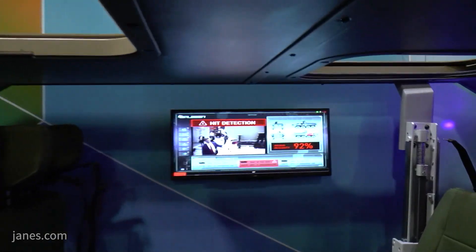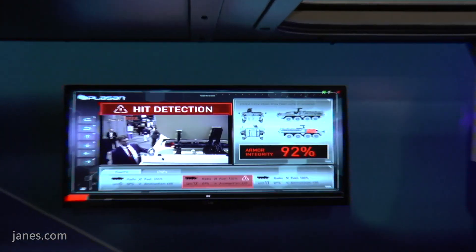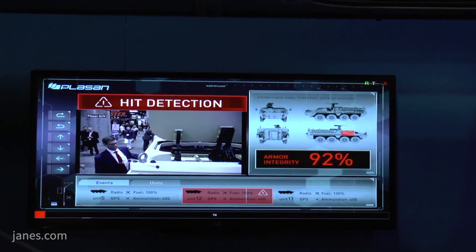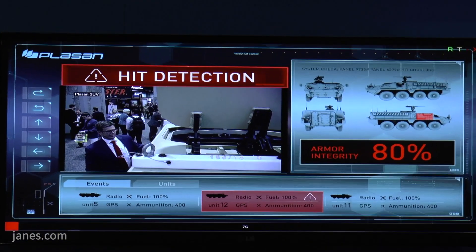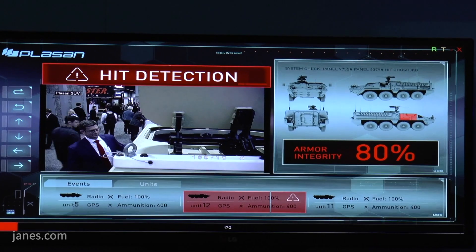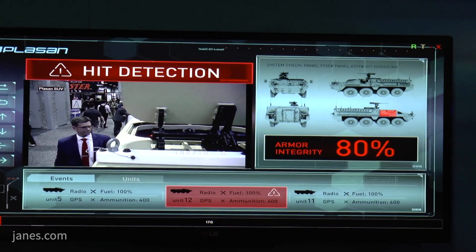What we're providing is a sensor array that is able to plug in as a plug-and-play solution. We don't want to add an extra screen. Whatever screens exist inside that vehicle, we want to give a plug-and-play solution that goes right to those, so that the vehicle commander — and if they happen to be in a network — the adjacent vehicles will also know exactly what just happened with that engagement scenario.